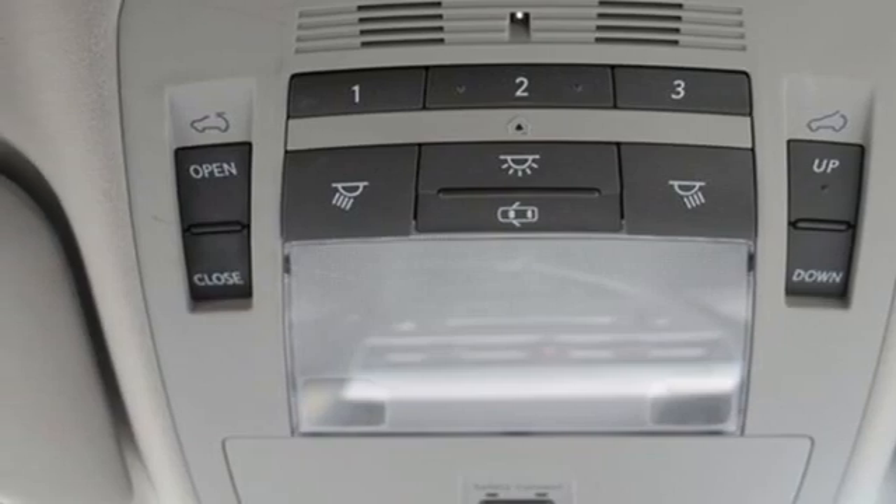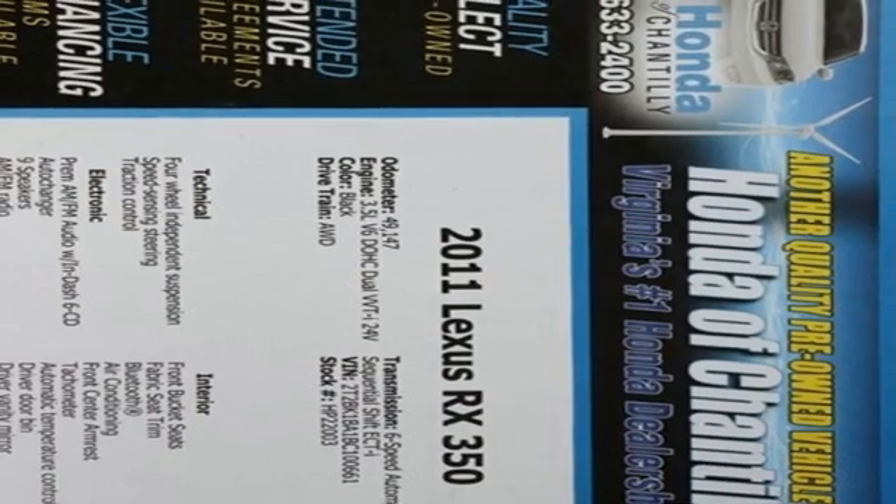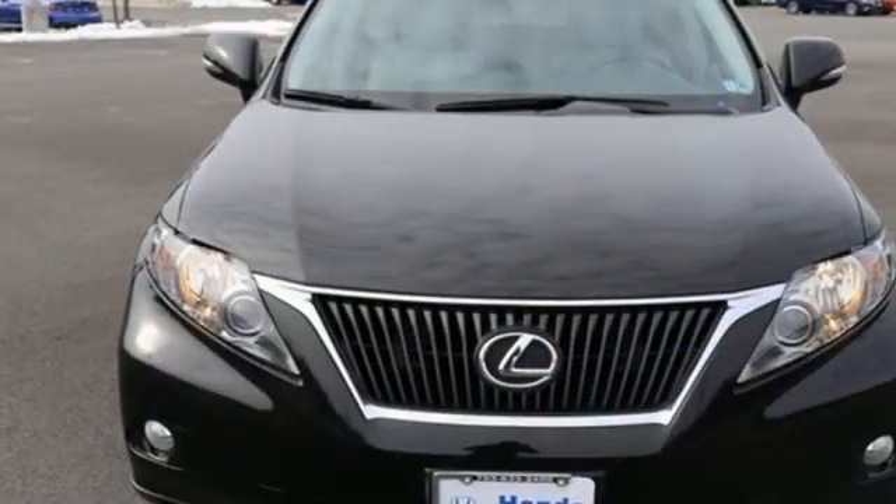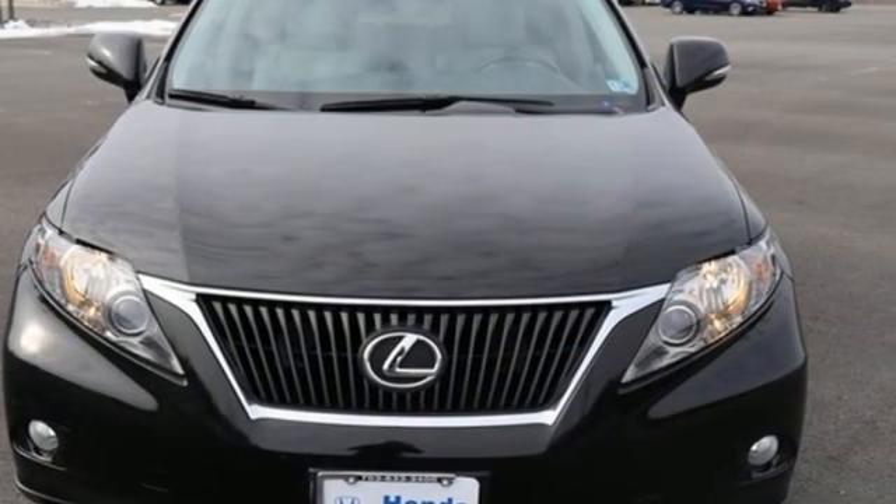AM-FM satellite radio, Homelink garage door transmitter, power tilting steering column, and V6 engine. See it for yourself when you take it for a test drive.